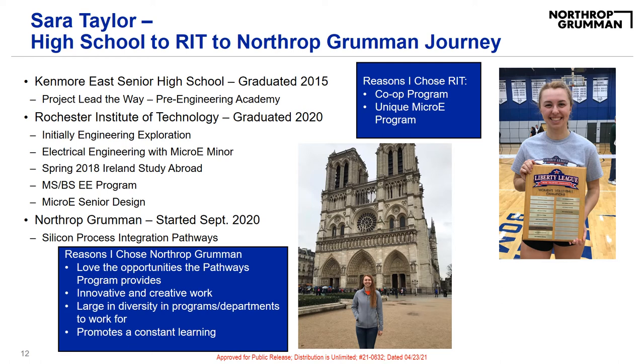RIT also gave me the amazing opportunity to study abroad. In the spring of my third year, I was able to take engineering classes in Ireland, which gave me more of a world view of engineering. I got the chance to use Cadence Virtuoso in one of my classes over there, and it was cool to see that it's an international design software. In my fourth year at RIT, I started my master's level courses in the MSEE program. I was able to graduate with both my master's and bachelor's in electrical engineering within my five years at RIT.